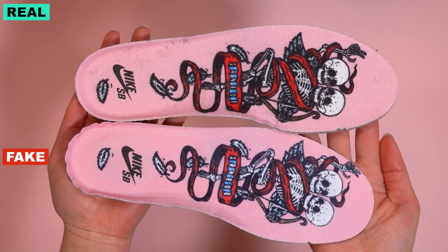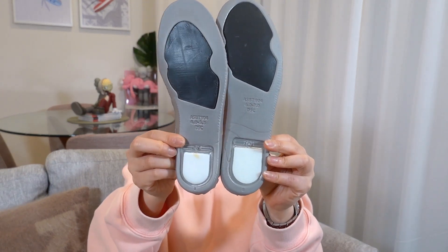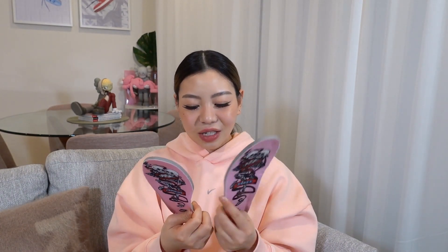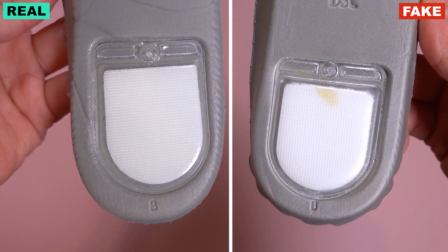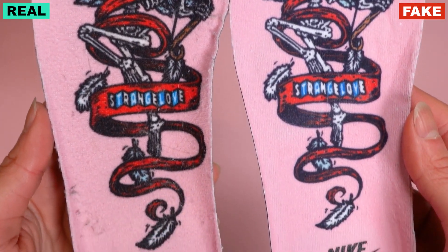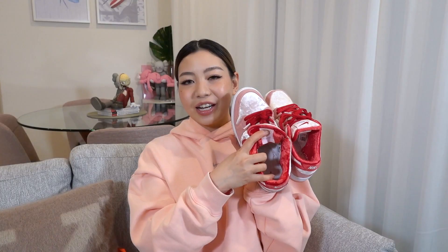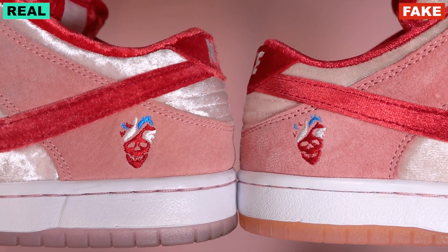Looking at the insoles - when you flip to the underside of the insole, the fake one just looks a little bit off. There's like a glue stain on the fake one, and in terms of how it feels, the fake is just very flimsy. They did make the effort to do the print on the insole, but it's just not the right print. Looking inside the sneaker with the insole removed, the fake pair has glue stains which I don't think is normal - my real pair is nice and clean inside.